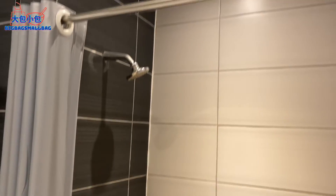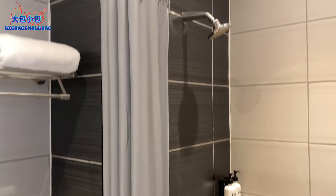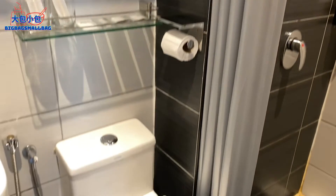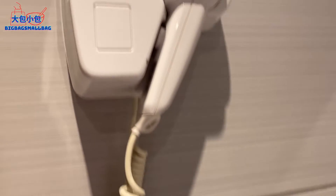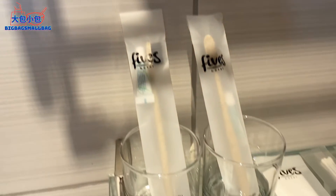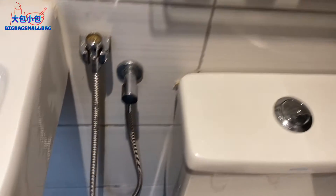Let's head into the bathroom. It's simple — just a shower, no rain shower, but they still provide soap and shampoo and towels. There's a normal toilet bowl with no bidet, and a built-in hair dryer, so I can't really use it outside the bathroom.